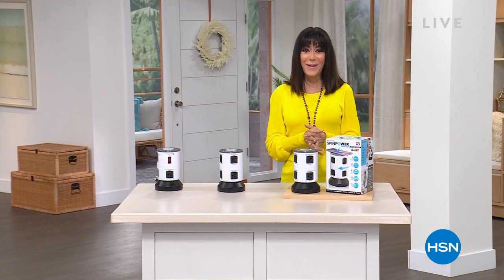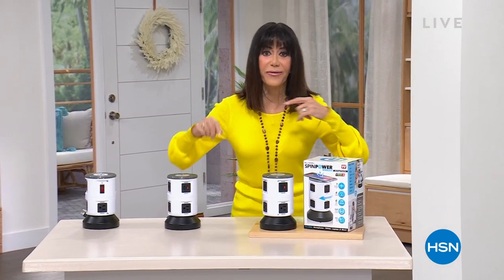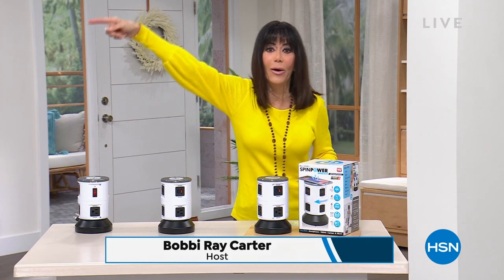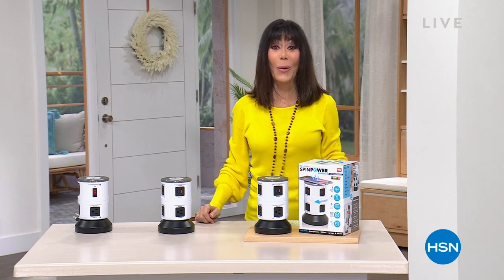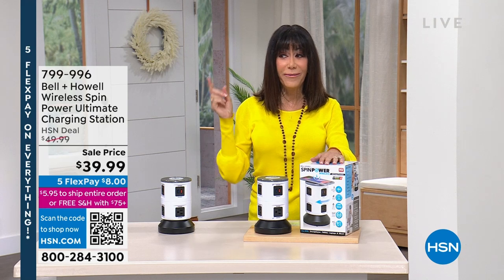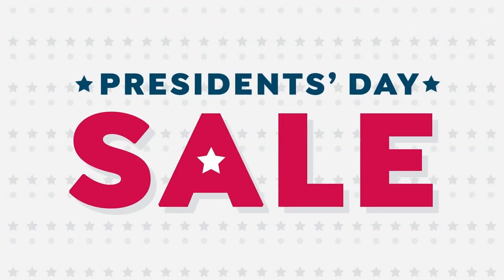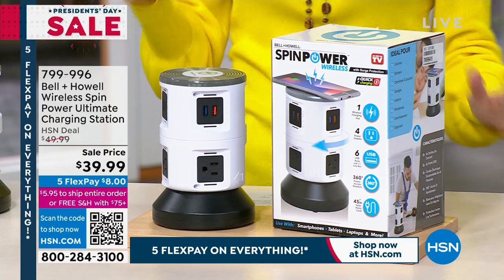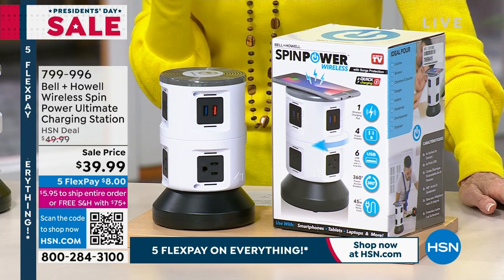Welcome back to HSN. My name is Bobbi Ray Carter. We all struggle with having too many devices and not enough places to charge. Bell and Howell to the rescue — a company that's been around for 115 years in 99 countries. Imagine making one purchase that turns one outlet into 11, and even gives you the ability to charge your phone wirelessly on the top.